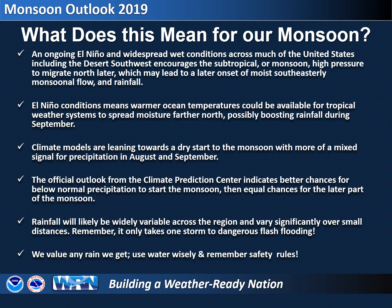To summarize, a later onset of monsoonal moisture and rainfall is expected across parts of southeast Arizona. Additionally, rainfall during the latter part of the monsoon could be enhanced by tropical weather systems feeding off warmer September ocean temperatures. Climate models are now favoring slightly enhanced chances for a drier monsoon, especially early, which matches the official forecast from the Climate Prediction Center. No matter how the monsoon turns out with precipitation, rainfall will likely be variable from location to location. Remember that in the desert, every drop counts, so it is important to use our water wisely. Also, remember to please be prepared for flash flooding and other dangers associated with thunderstorms during the monsoon.